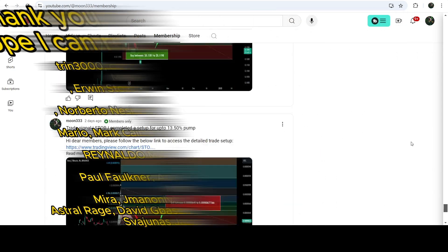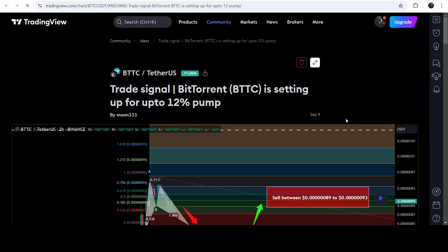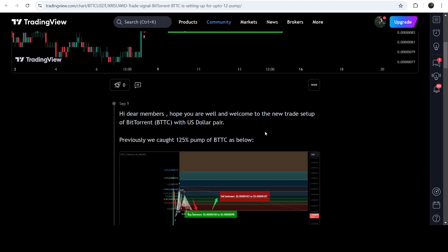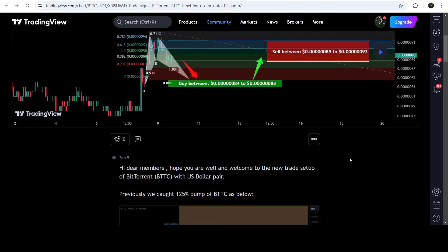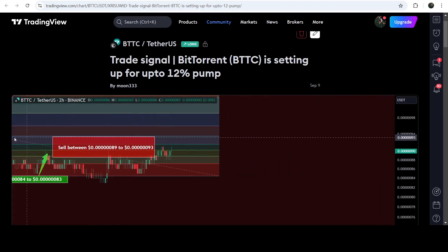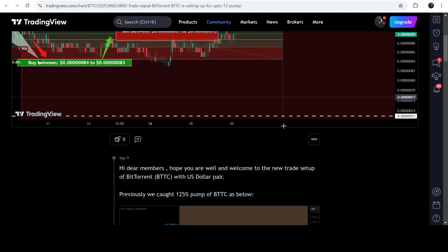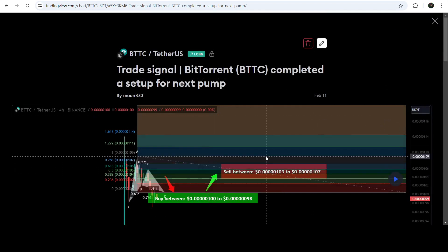Let me begin with my most recent trade signal for Bitcoin that I shared a few days ago on September 9th, 2024 with my members. That was an expected harmonic bullish reversal BAT move that Bitcoin was completing on a two-hour time frame chart with the US dollar pair. This was the complete trade signal with buying zone, sell targets, and stop loss. The price dropped further down, entered the buying zone, and after that started a very nice reversal — so far it has pumped almost 10%. Before that, we caught almost a 125% very massive rally. By the way, that signal was shared on February 11th, 2024.